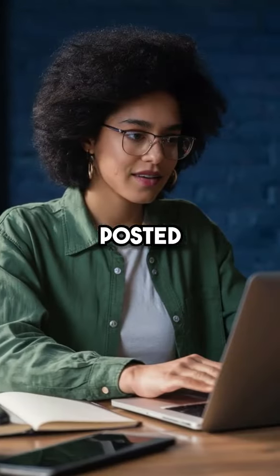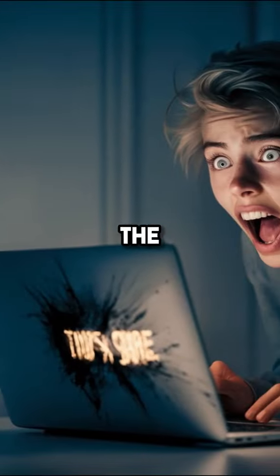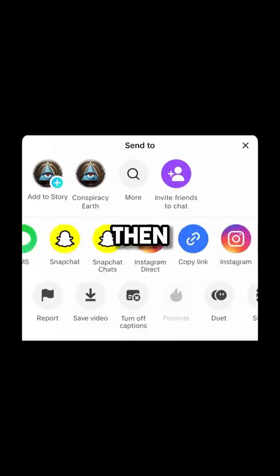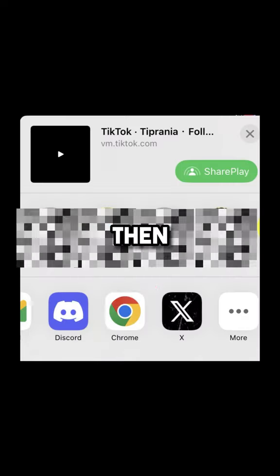The lead engineer recently posted the footage online, shocking the world. If you want to see it, all you have to do is press on the share icon, then swipe sideways and press on more, then press on Chrome.